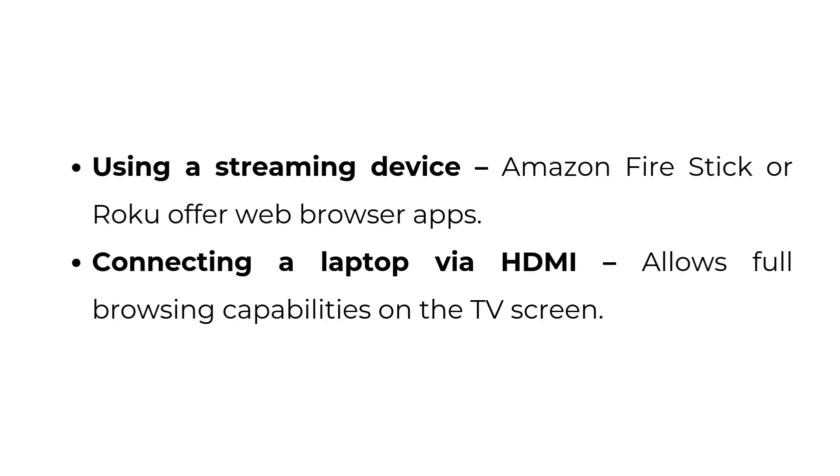Using a streaming device — Amazon Fire Stick or Roku offer web browser apps. Connecting a laptop via HDMI allows full browsing capabilities on the TV screen.